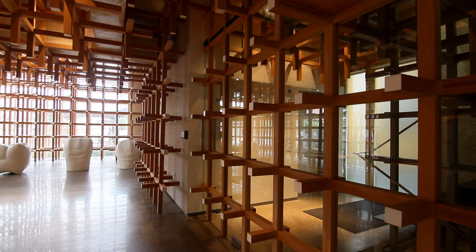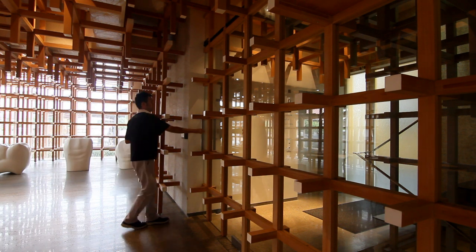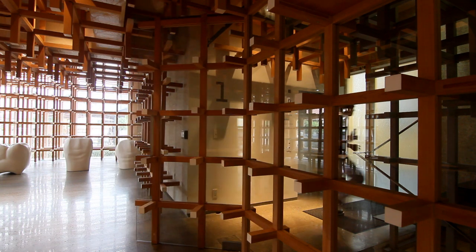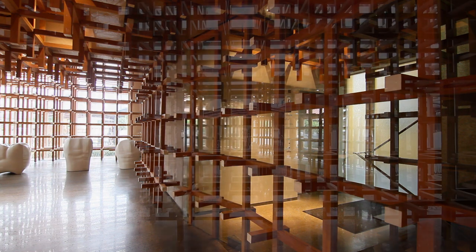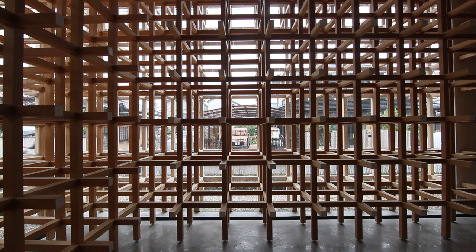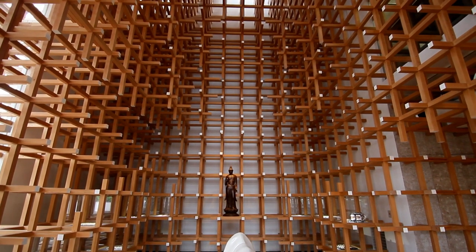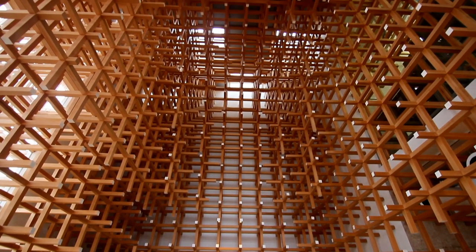We can get a special effect of natural light through those three-dimensional screens. Also, we can achieve lightness in the city. Normally, we lose that kind of lightness in the big city.